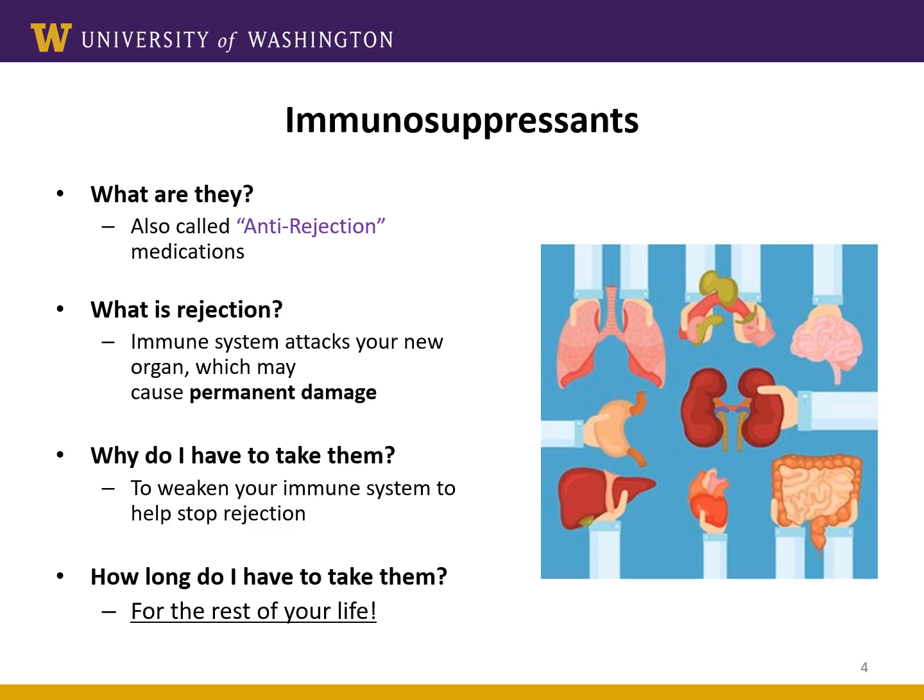Unfortunately, your immune system will never just get used to this new organ, and the medications only work as long as you're taking them. So you'll have to take these medications for the rest of your life to preserve organ function.